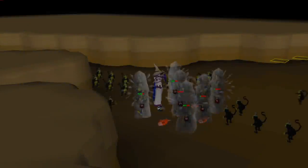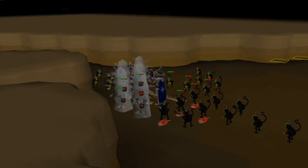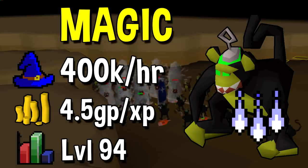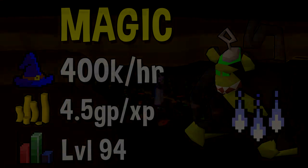Next up we have Magic — a very similar method to Chinning the Maniacal Monkeys, this time we're just going to be Ice Baraging. For Magic the experience rate caps out much lower than Ranged, however the cost is also a bit lower. Assuming you have a maxed mage setup and at least 94 Magic, you should be able to get up to 400k per hour, although this is at maximum efficiency — you're definitely not going to get this if you AFK at the monkeys. Compared to other methods on this list it will actually be fairly cost effective at only around 4.5 GP per XP.